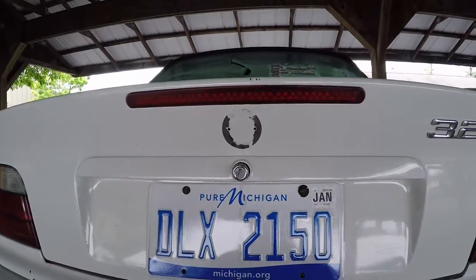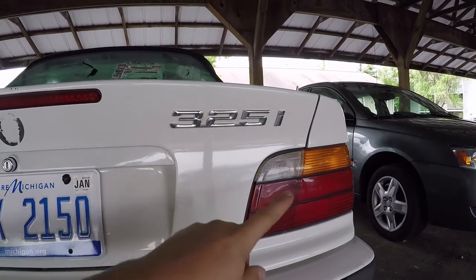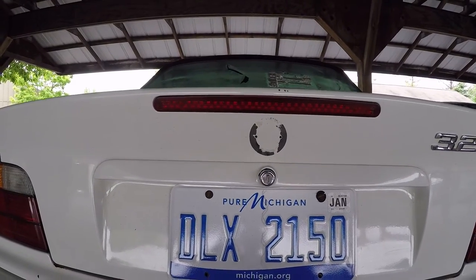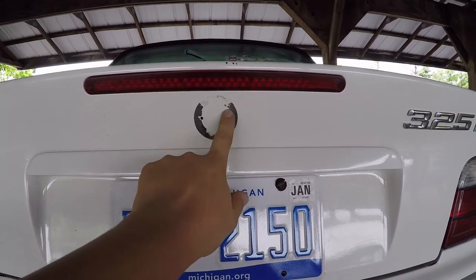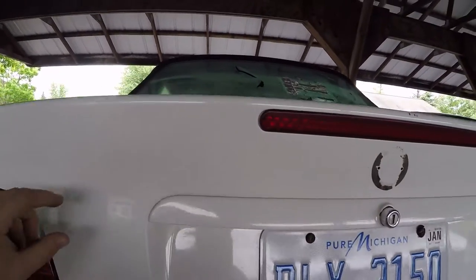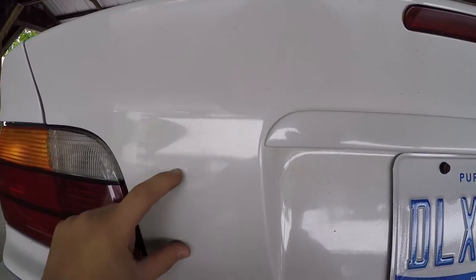Anyway, what I'm thinking is I want to de-badge this — no more 325i on the back. I was thinking maybe I would just fill these holes in, get rid of this, and then move the badge over here to the side, or even down here somewhere — off to the side, either side of the trunk.